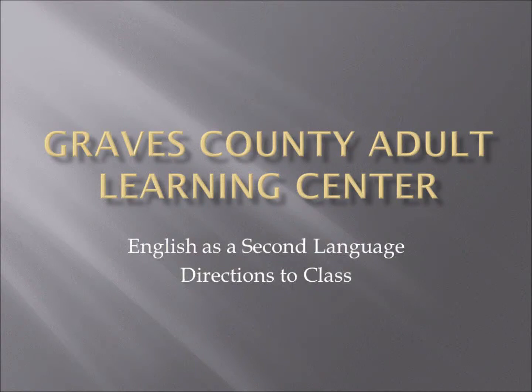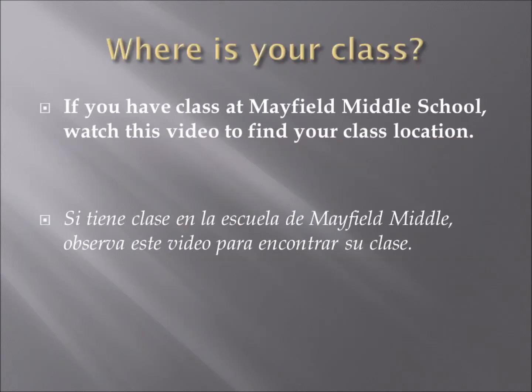We are so glad that you have chosen to attend classes with Graves County Adult Learning Center. If you are watching this video, you are most likely interested in English classes. If you are attending English as a second language classes with Graves County Adult Learning Center at Mayfield Middle, you are watching the correct video.